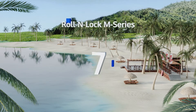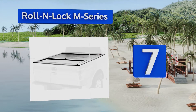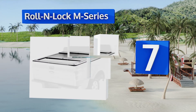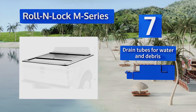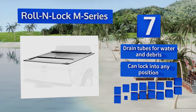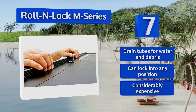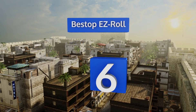At number seven, one of the sturdiest options available, the Roll and Lock M Series is made of narrow aluminum panels so it easily slides out of the way for access to the truck bed. The top is covered with a durable vinyl that adds the look and feel of a soft cover. It includes drain tubes for water and debris and can lock into any position, but it is considerably expensive.